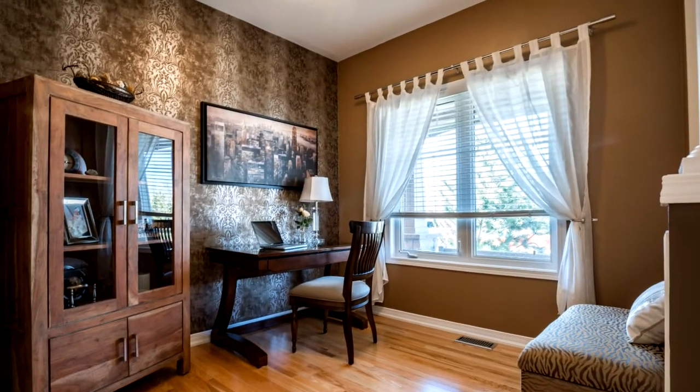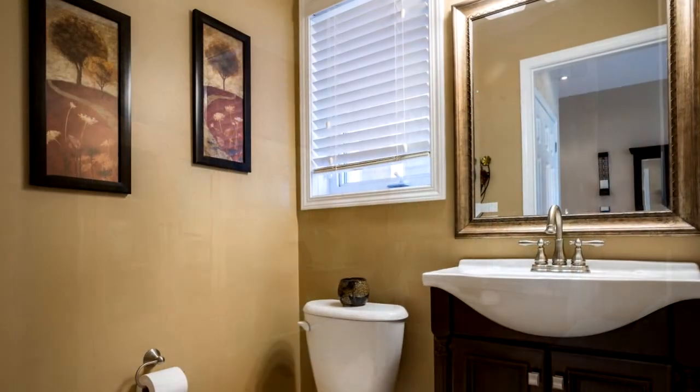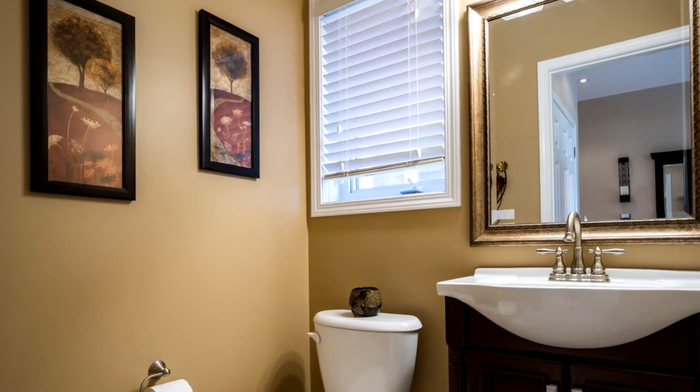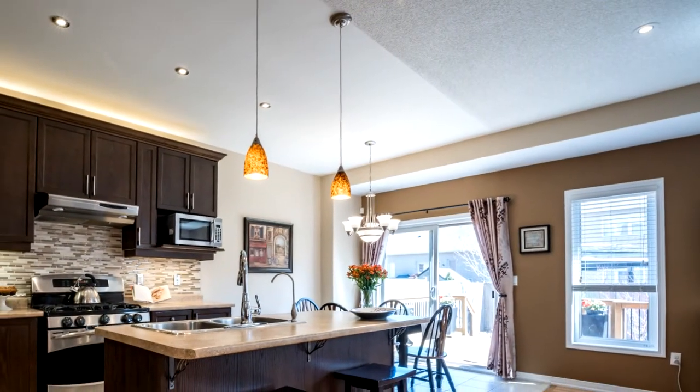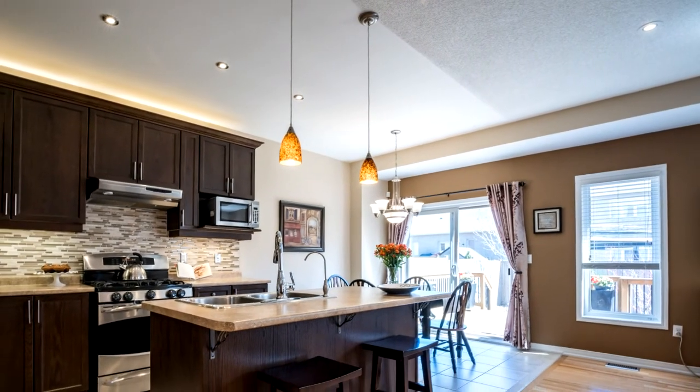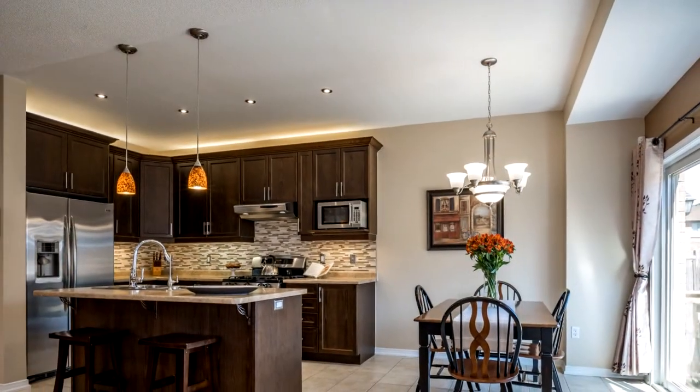This stunning three-bedroom plus den, open-concept home has nine-foot ceilings, pot lights, hardwood floors throughout, a beautiful eat-in kitchen with mosaic backsplash, stainless steel appliances, gas stove, and updated cabinetry.